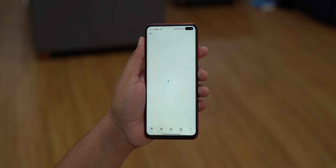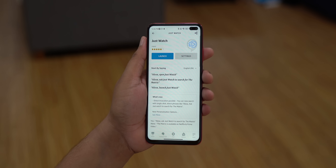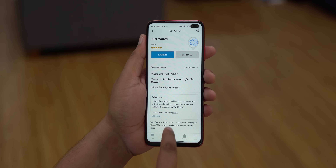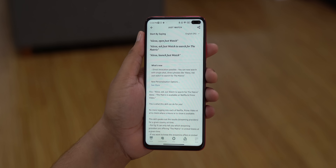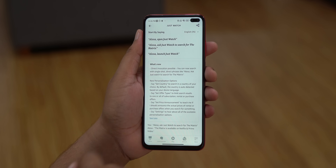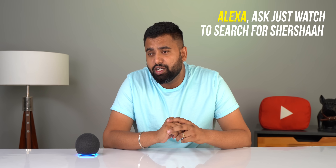The next Alexa skill I'm using is JustWatch, which solves a big problem — I'm sure you've thought of watching a movie or show but didn't know where it's available, so you check different platforms one by one, which is really annoying. JustWatch solves this. I say 'Alexa, ask JustWatch, search for Shershaah,' and it responds: 'In India, Shershaah 2021 movie is available on Amazon Prime Video.'